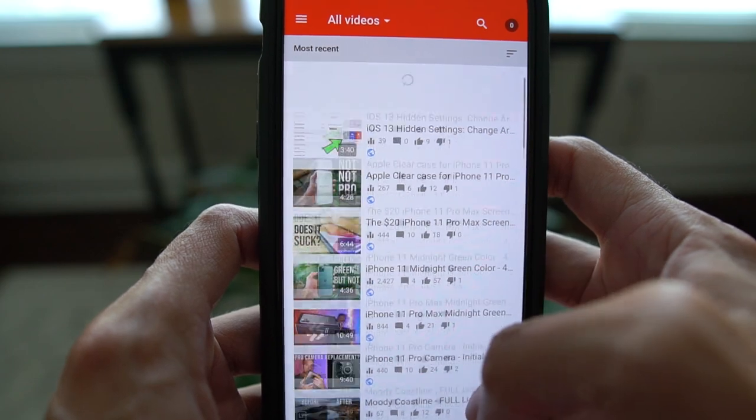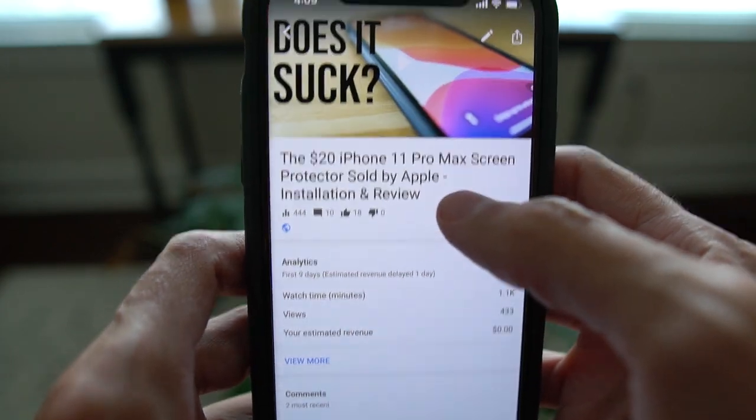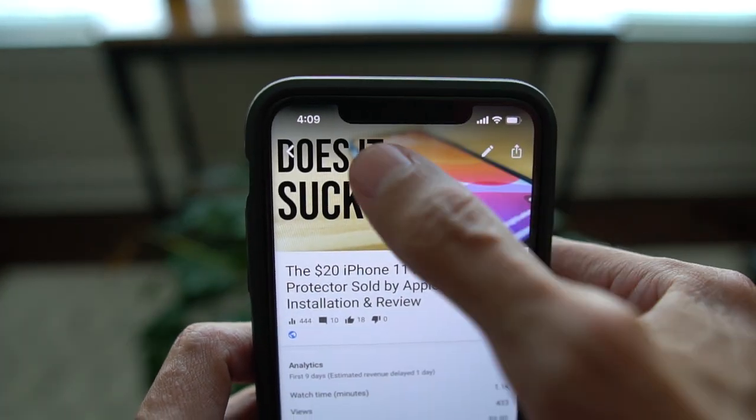Some apps still haven't adapted to the notch. For example, the YouTube Creators app will cut off the top part of a thumbnail where the notch goes. I'm not really sure why.